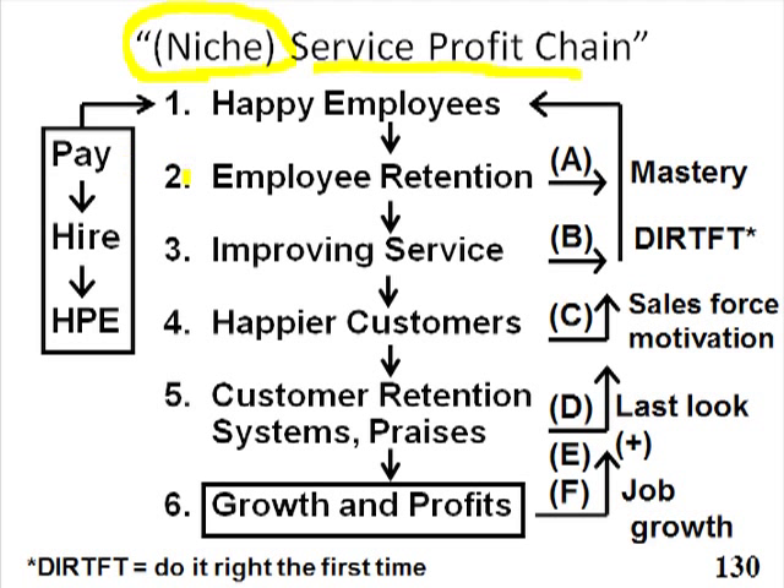It turns out that if we get happy, right employees — and this is sort of an attitude and an aptitude — they've got to have a capability for what we want them to do and they've got to be upbeat about wanting to do it. And we have to have an environment that attracts and keeps them and keeps them engaged. So if we get those kind of people...